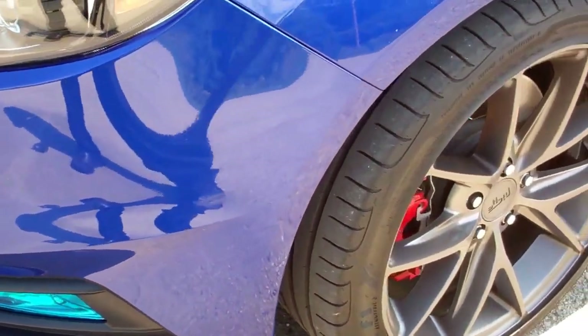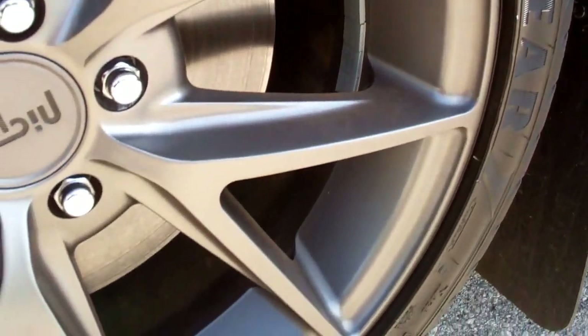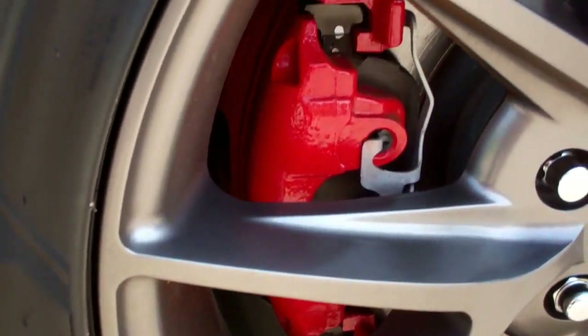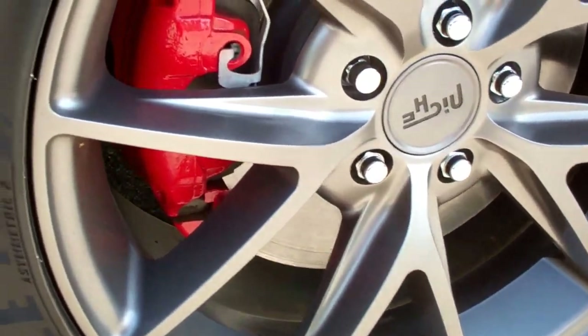Dents or dings on the front bumper. Really nice alloy rims, no scuffs or cracks or scratches on them. A lot of tread left on the tires, and they are Goodyear Eagle F1s.